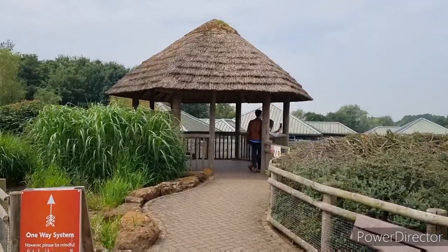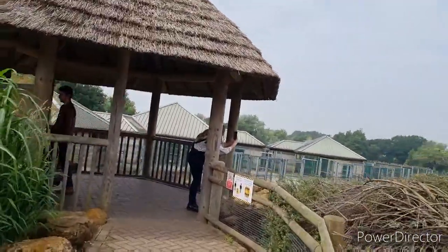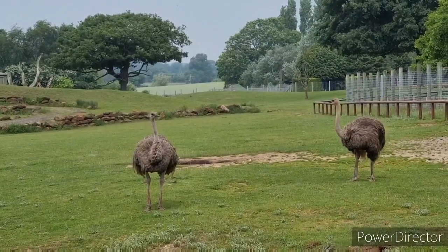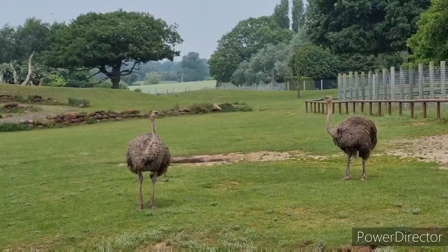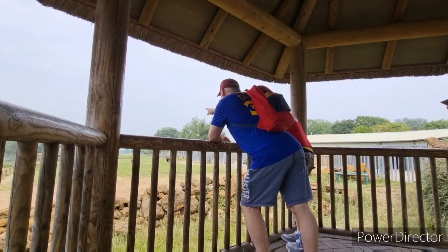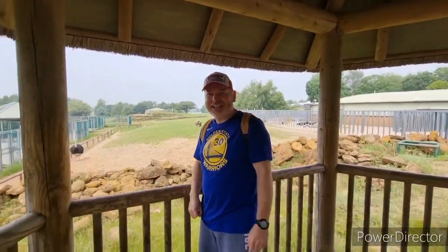It looks like we're now coming into another viewing platform. I can see some ostriches. Welcome to the Really Wild Show — today our guests are the emu. Unfortunately we couldn't get Rod Hull, but he'll be joining us later.